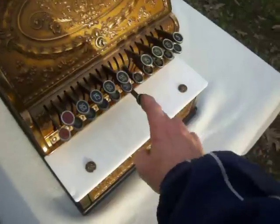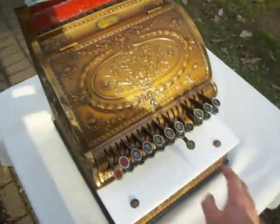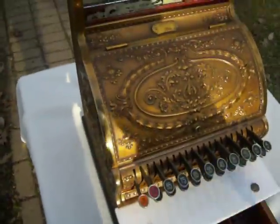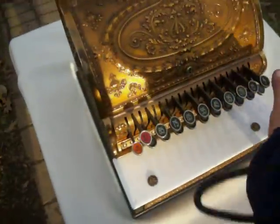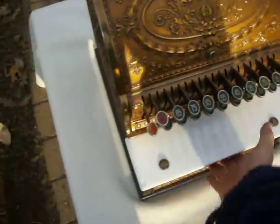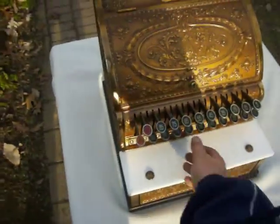The guarantee sticker is missing, which can cause a key to stick up a little bit sometimes. The no-sale flags all work well, and every key works flawlessly.